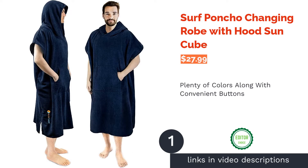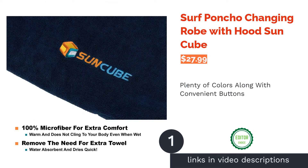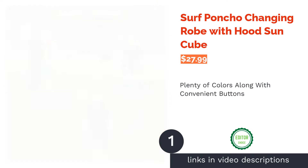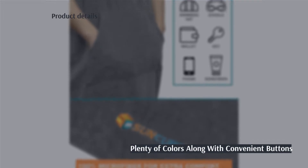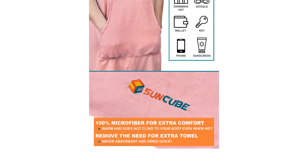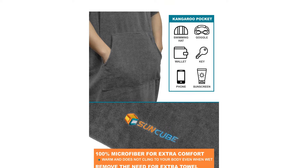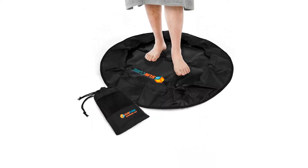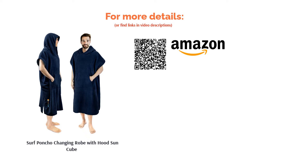The first product on our list is the Surf Poncho Changing Robe with Hood by Sun Cube. This microfiber poncho comes with a kangaroo pouch and sleeve buttons. It has interesting color choices, such as camo options and a variety of hues. It even includes a handle on the back, making it easy to hang the poncho or carry it. Some reviewers wished the fabric was thicker. Despite that, many reviewers liked that it absorbs water well and dries them off quickly. They also appreciated that it's roomy enough to change under and has strong seams.